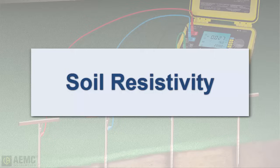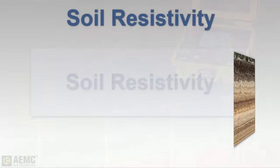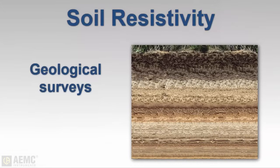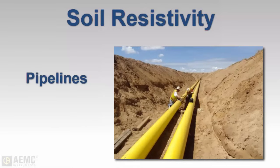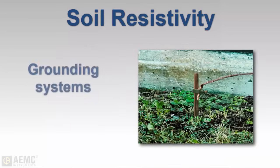Soil resistivity measurements are useful for many reasons. Data from soil analysis is used to make geological surveys — it's an aid in identifying ore locations, depth of bedrock, and other phenomena. Resistivity also has a direct impact on the corrosion of underground pipelines; a decrease in resistivity relates to an increase in corrosive activity. Most importantly for today's video, soil resistivity directly affects the design of grounding systems.